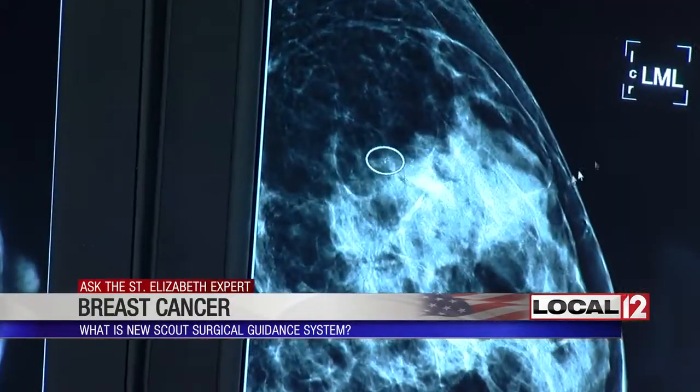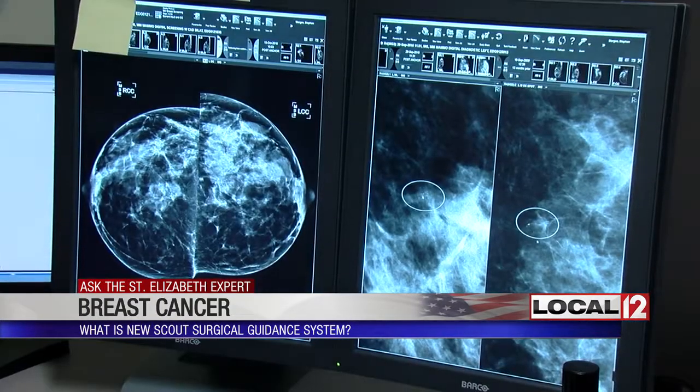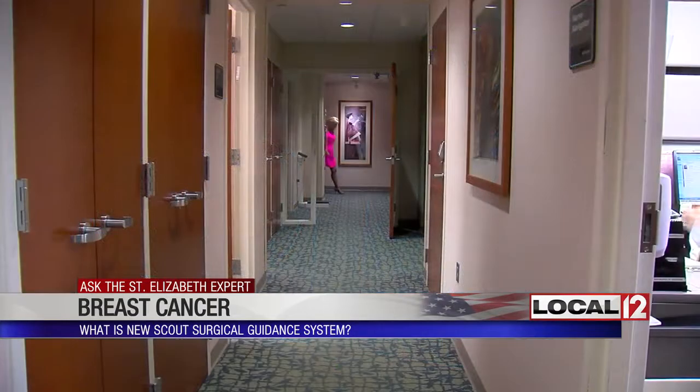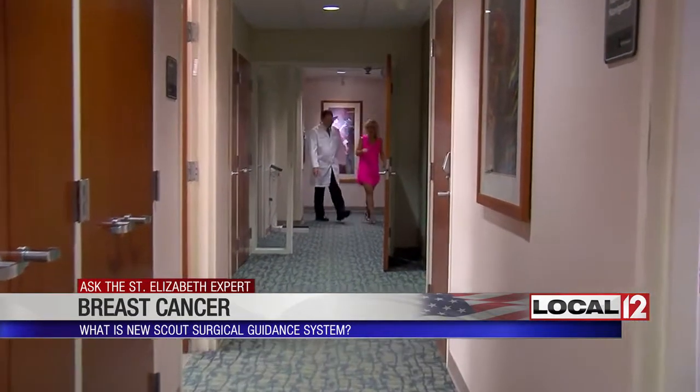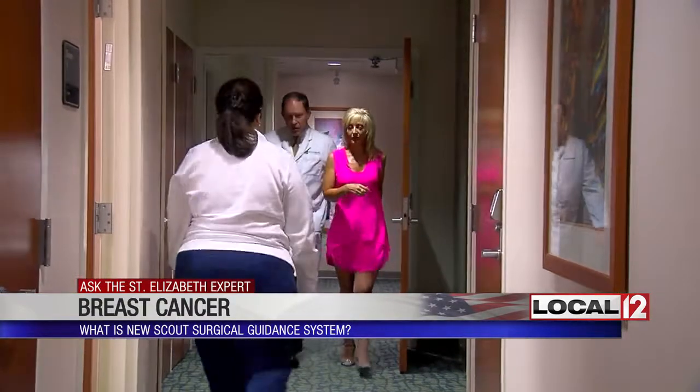Quite often, however, when cancer is initially discovered in the breast, surgery to remove only the cancerous tumor — or what's called a lumpectomy — is suggested. To do that, Dr. Michael Gunther told me his team needs to know where to find that tumor, and they do that through something called localization.